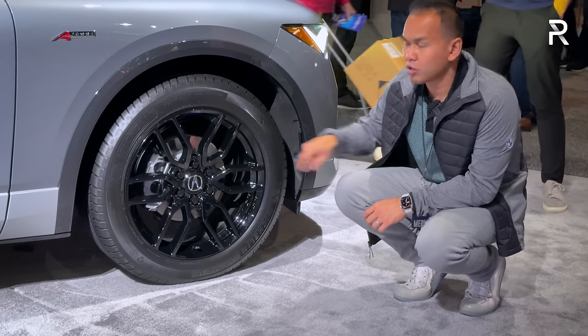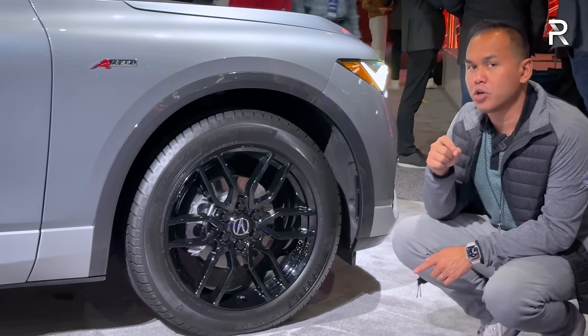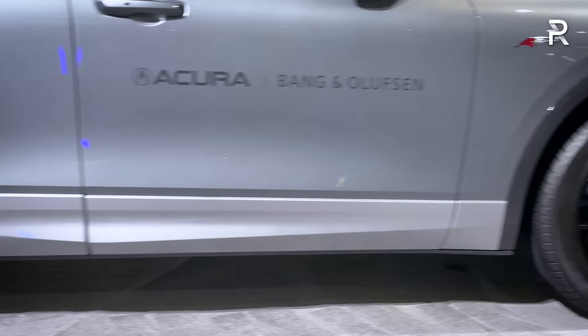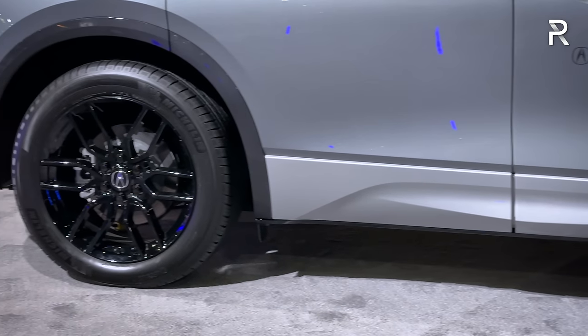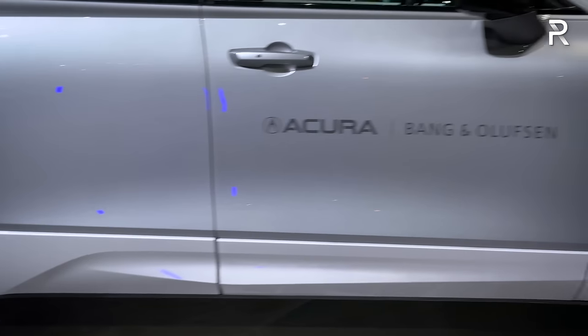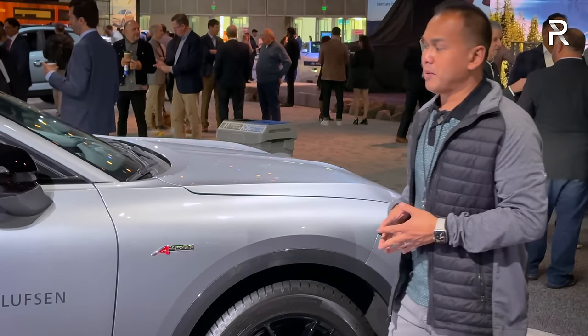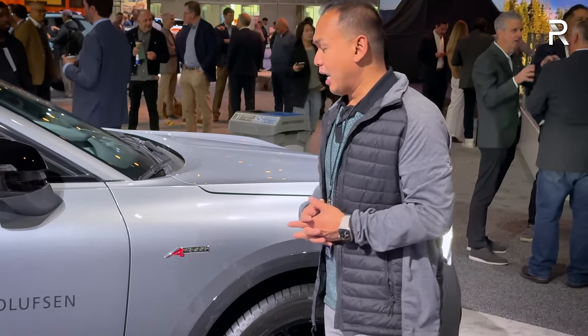You also have four-wheel disc brakes — 12.6-inch rotors at the front. Surprisingly, the rear rotor is actually larger at 13.5 inches, which is surprising. Acura has a fully independent suspension on this car. I don't believe they offer air suspension on this model like they do on the MDX, because remember, this doesn't share a platform with the MDX — it shares a platform with the Cadillac Lyric.